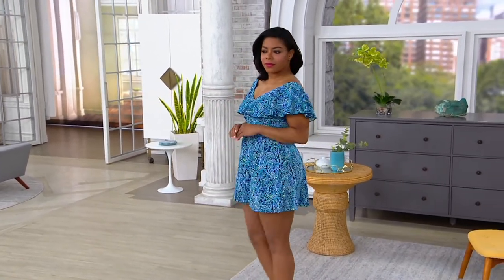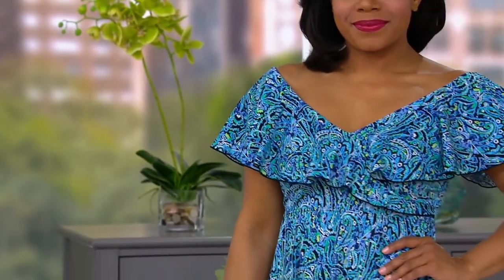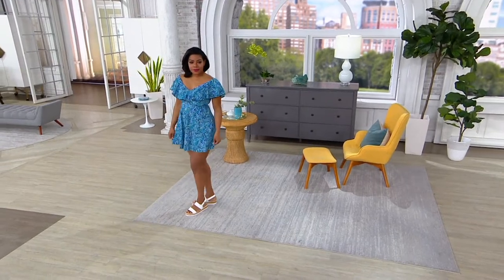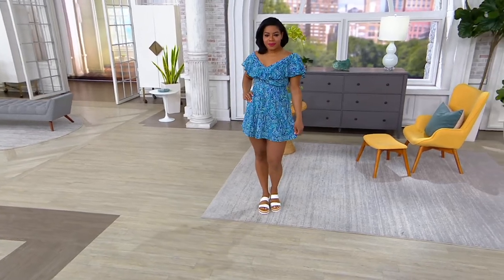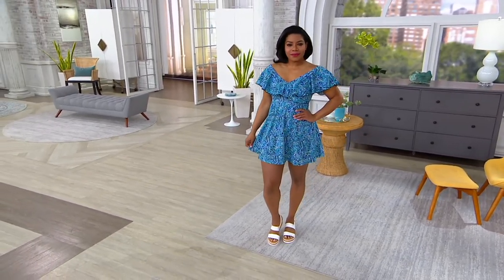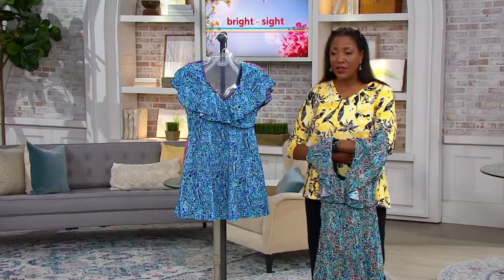For most of us, wearing a swimsuit — the least amount of clothes we'll ever have on in public — is a challenge. What Fit4U set out to do was give women the confidence to get back into the water, step back out into the sun, and not feel like they have to hide. Alicia is 5'8" and wears a size 10 in this, which is one size up from her regular size. So size one up from your regular pant size and you'll be good to go.